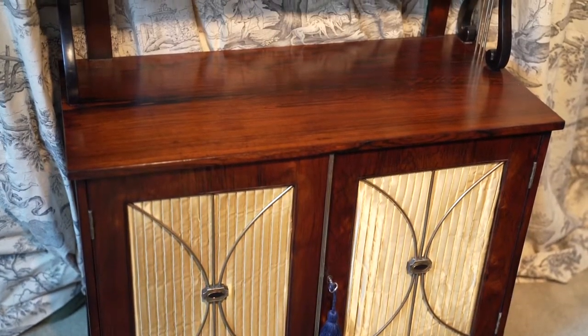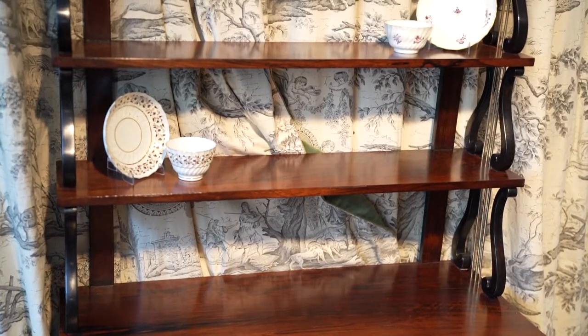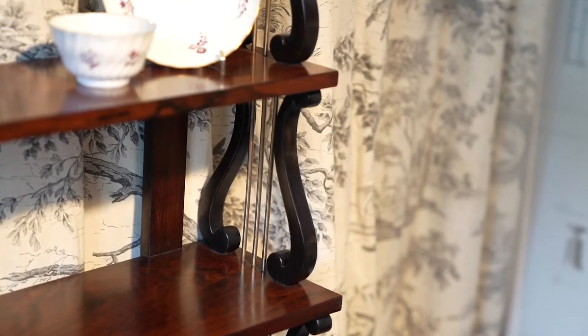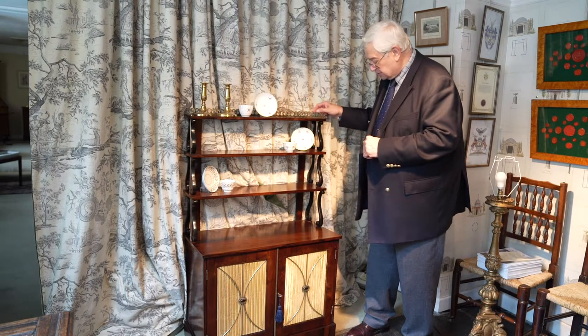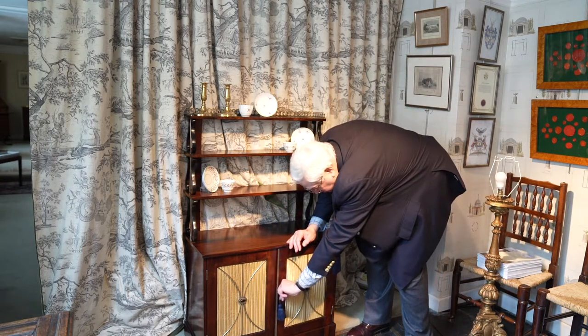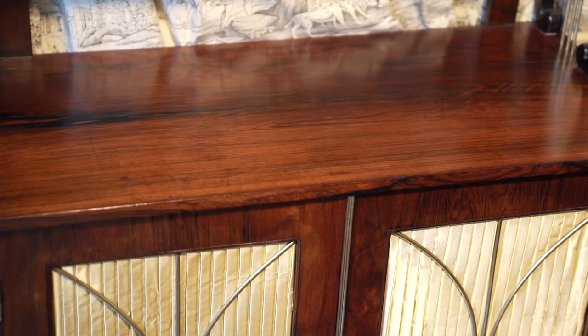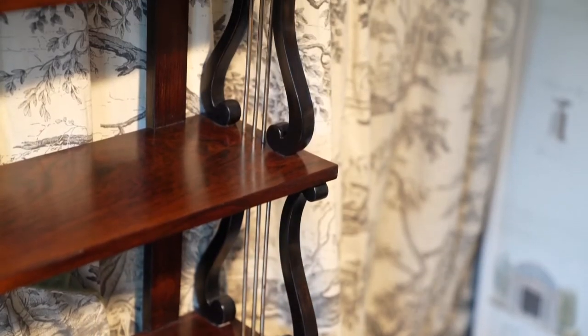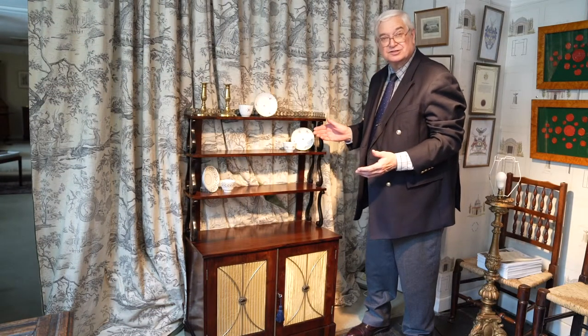As you can see, it has three shelves above and the shelves are separated by these brass stringed lyres. The lyre is an important neoclassical symbol — if you think about all the temples that you see in ancient Rome and figures of gods playing the lyre. It has this brass gallery going around the top as well, and the two doors here opening on the cupboard with a plain inside. This was made in the middle of the Regency period from about 1815 to 1820, and it's in lovely condition — it would make a handsome addition to your home.